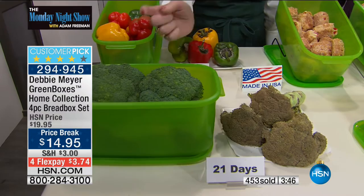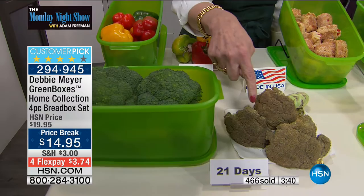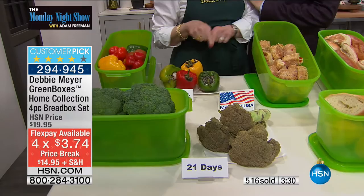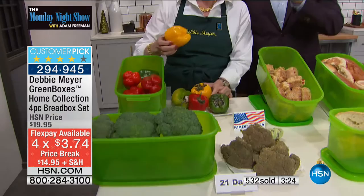Have a look at that broccoli — that broccoli is 21 days old and still gorgeous. This is 21 days fresh. With everyone dialing in, we now have about 2,000 remaining. For those who have wanted the Debbie Meyer Bread Box Green Box — this is your time to pounce.